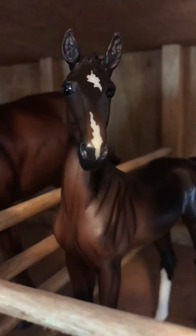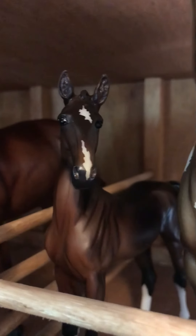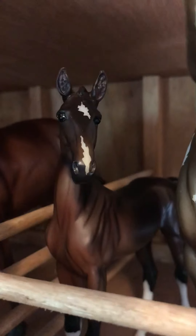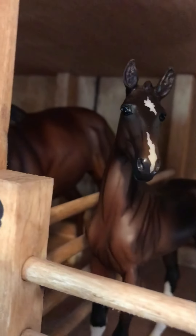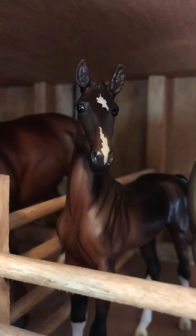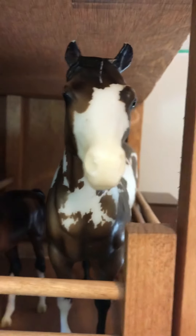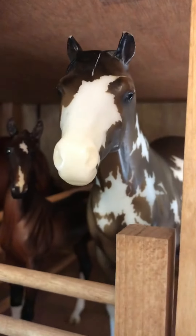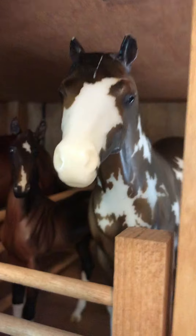In the next stall we have a mare and foal — they did not come together. Right here is Journey, the name she came with. She actually came with another horse — the Best of British full set — with two babies. This is the filly, and here is her mother, Lavender. I don't remember Lavender's original name; I got her about eight years ago at Yankee Candle, same time as Ivy.